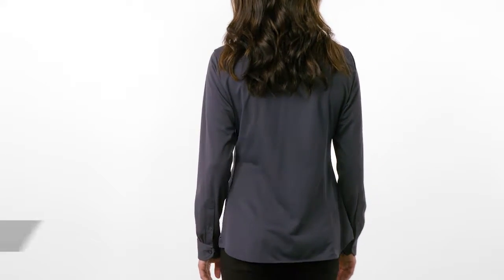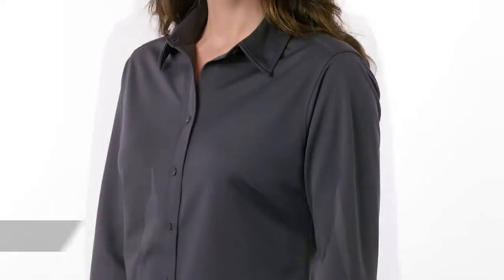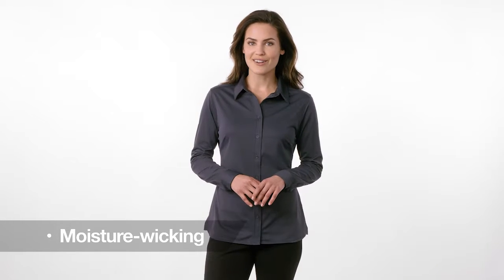Designed for modern office pros, travelers, and urban commuters, this dress shirt gives the structure of a woven shirt with the comfort and softness of a knit. Back princess seams and darts in the front create a flattering, feminine fit. It wicks moisture and provides all day comfort in a business casual style.